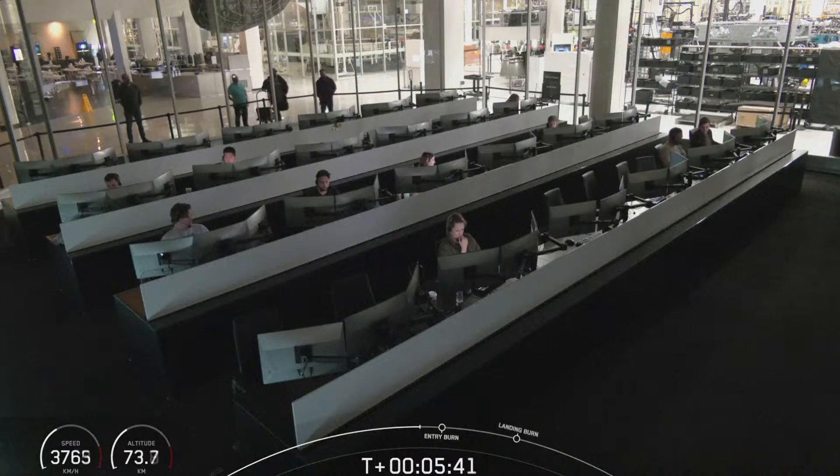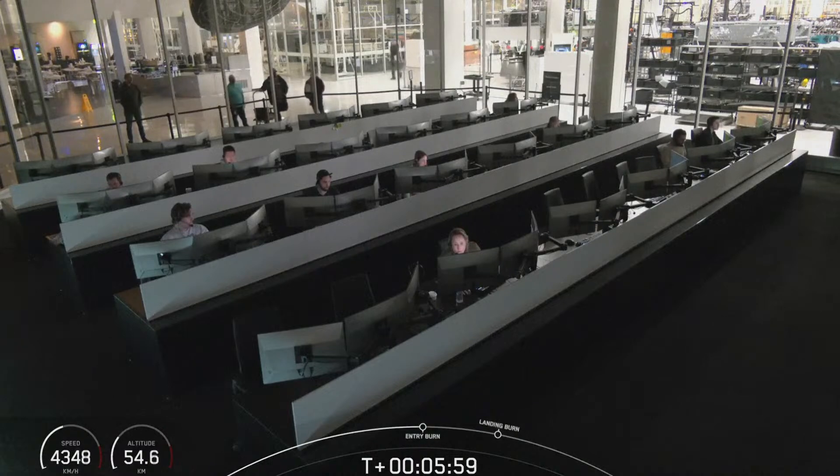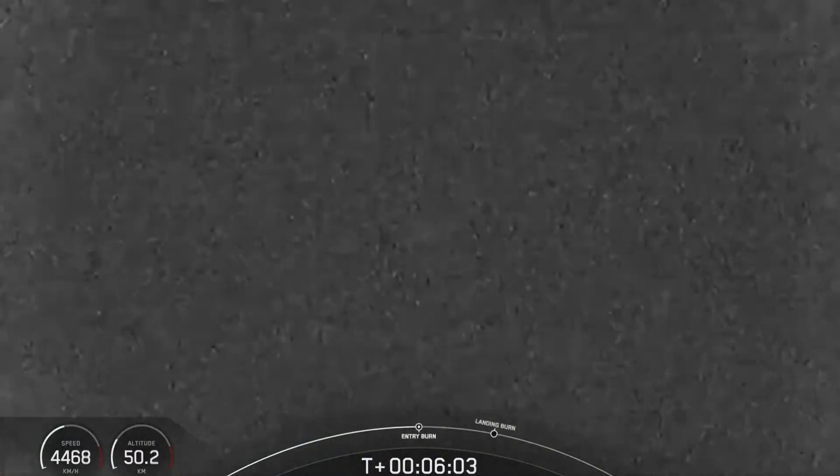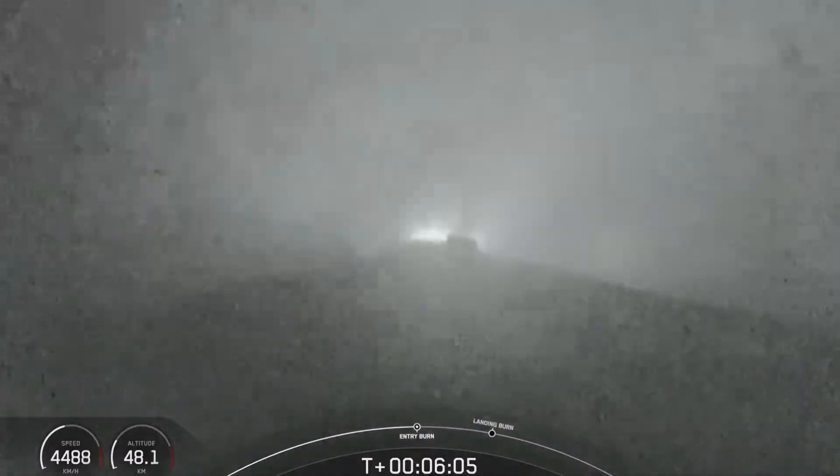We should be hearing the call-out for entry burn in just about 15 seconds. As a reminder, we will not be sharing any views of our second stage this evening at the request of our customer, and we are currently awaiting views of that first stage on its descent. Stage one, entry burn start-up. Good confirmation there of entry burn start-up.